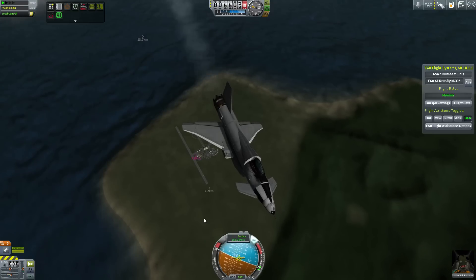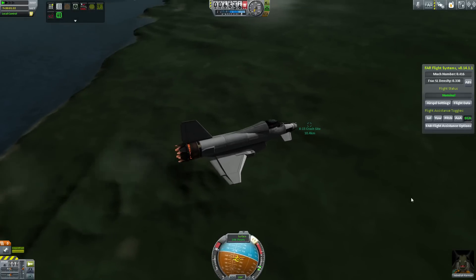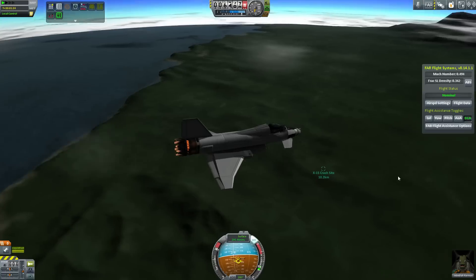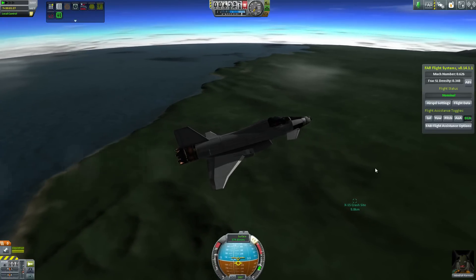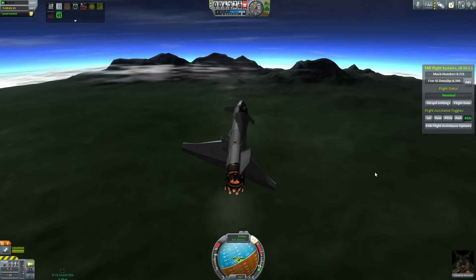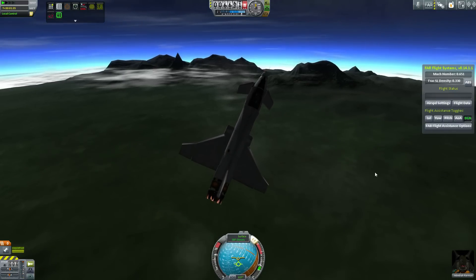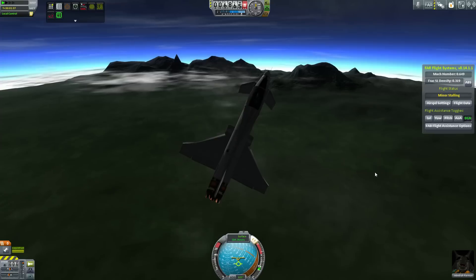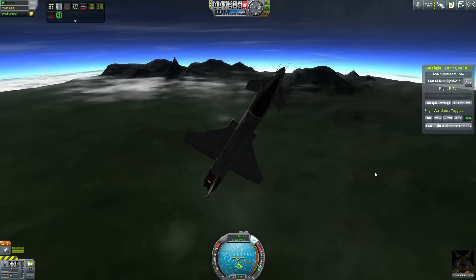Speed is life in airspeed and air combat, so you definitely don't want to be bleeding that off. The other application would be the Herbst maneuver, which was actually developed on the X-31. It's essentially a fighter jet handbrake turn — an ability to change direction in an extremely small amount of space. It has its applications, but it would be very situational.